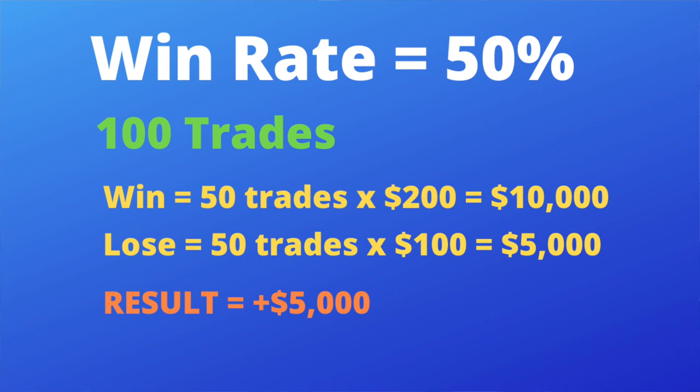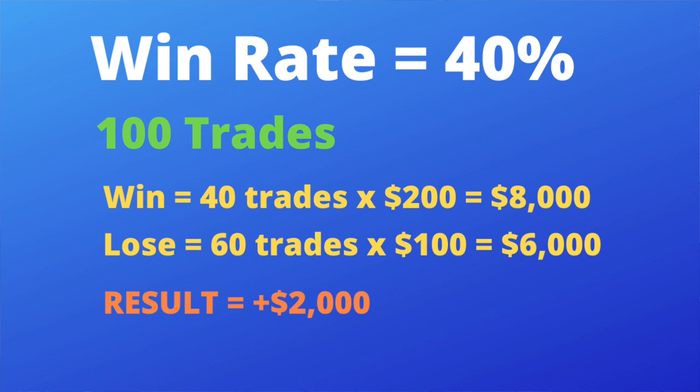That is the key to trading success once you've found your edge in the markets. Now let's look at a 40% win rate with the same hundred trades and hundred-dollar risk unit. If you only win 40 trades at two hundred dollars each, that's eight thousand dollars. When you lose, you lose 60 trades at one hundred each — six thousand dollars. The result: two thousand dollars in your pocket. We shifted the win rate against you and you're still profitable.